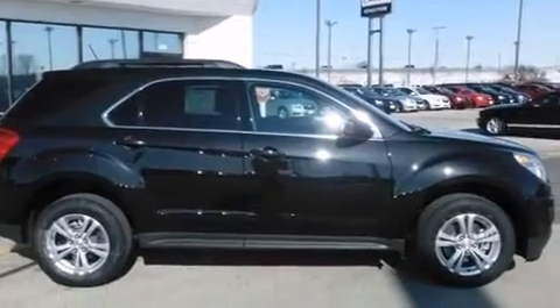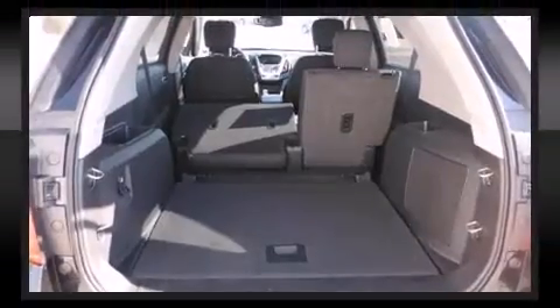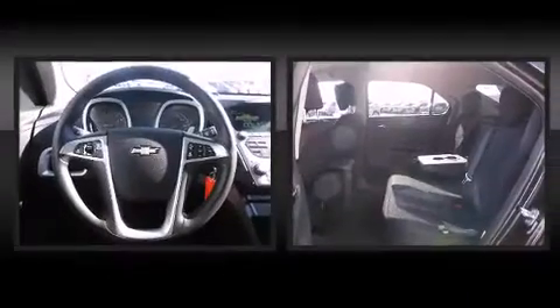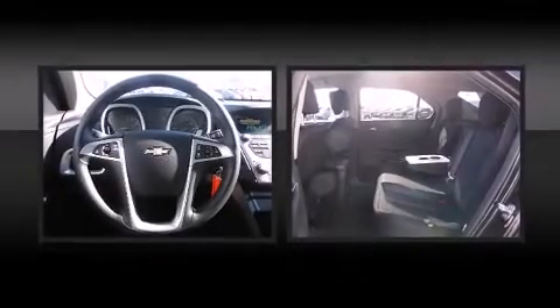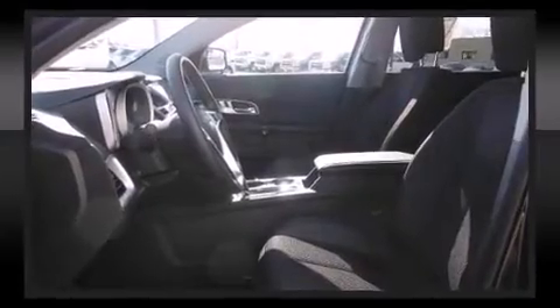Top features include power windows, one-touch window functionality, a trip computer, a trailer hitch, and air conditioning. Audio features include a CD player with MP3 capability, steering wheel mounted audio controls, and eight speakers enhancing the audio experience throughout the interior.